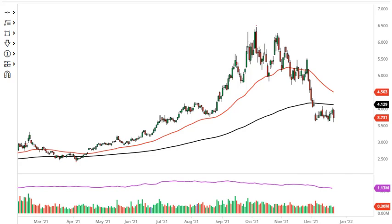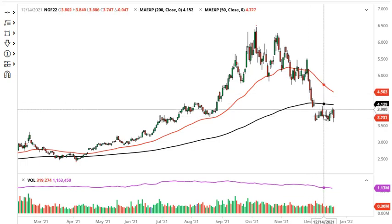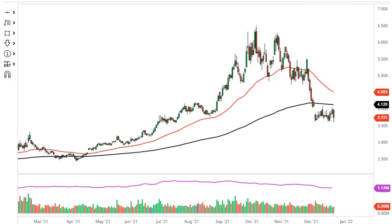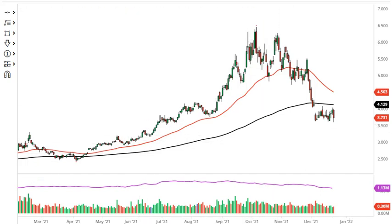We still have a measured move from this triangle down to the three dollar region. This is the February contract I'm showing you, because we're kind of rolling over into it now. There just has not been enough cold temperatures in the U.S. to drive prices up, and now that the hurricane stuff is all in the rearview mirror, there's really nothing to keep price elevated.